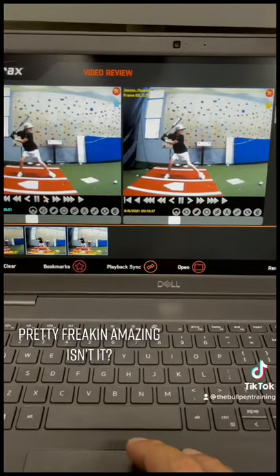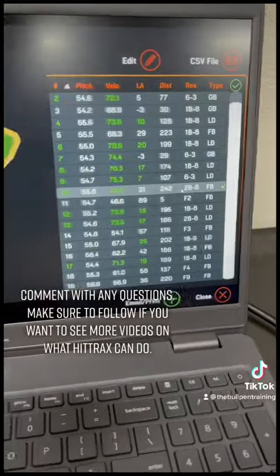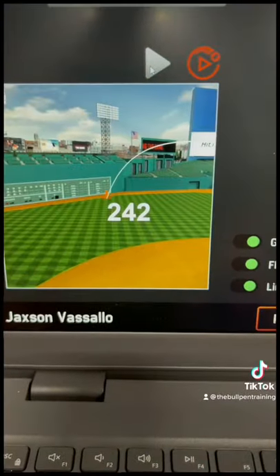Pretty freaking amazing! Isn't it? Comment with any questions. Make sure to follow if you want to see more videos on what Hittrax can do. Thanks for watching.